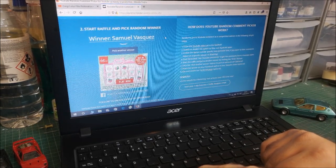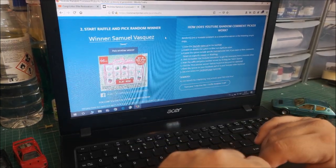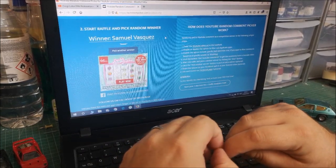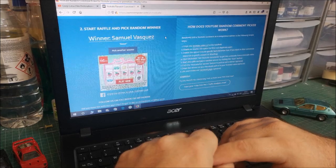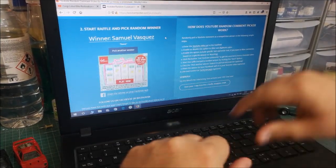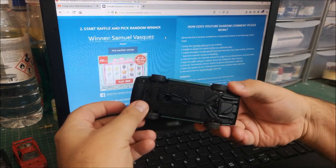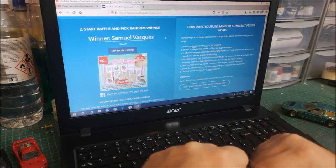Short and sweet — Samuel Vasquez says 'sweet'! Congratulations Samuel. If you can contact me on my Facebook page and also leave a comment on the video at the same time, that way I know it's you. Send me your address, wherever you are in the world, and I'll make sure this Lotus gets to you. Congrats mate, hope to hear from you soon.